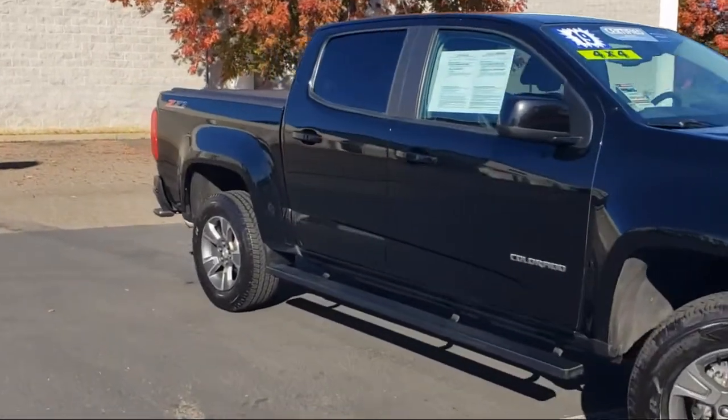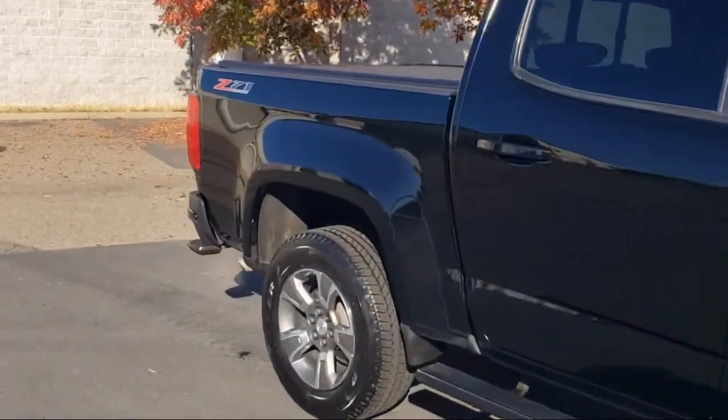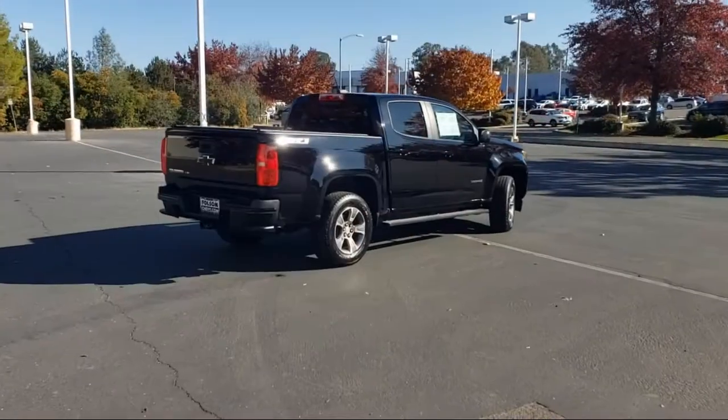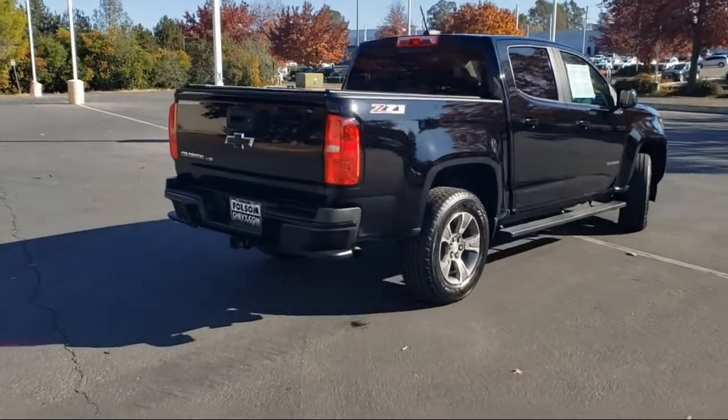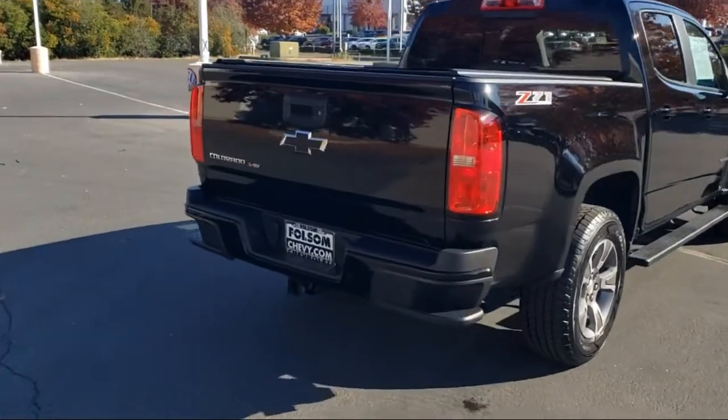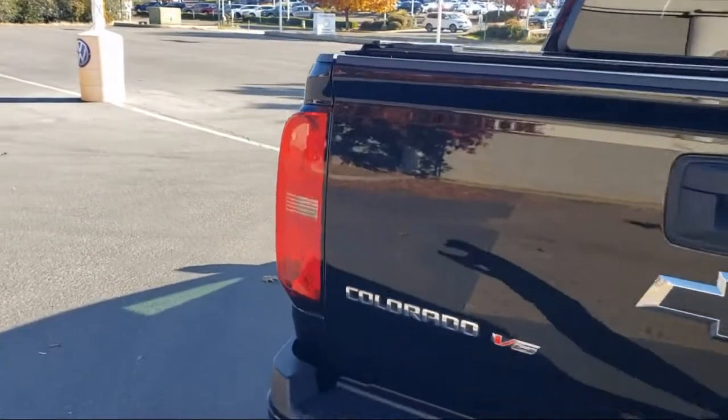It also features Apple CarPlay, Heated Front Seats, 4-Way Power Front Passenger Seat Adjuster, Heavy Duty Trailering Package, Ultrasonic Rear Park Assist, Heated Driver and Front Passenger Seat, and has less than 45,000 miles on the odometer.